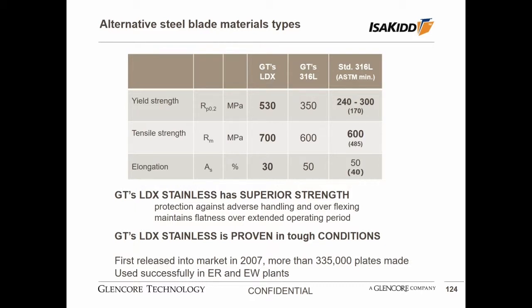I'd like to take a short moment to discuss the blade of the stainless steel cathode plates. The heart of the cathode plate is the blade, which is subject to significant mechanical stresses in its life — every five to ten days it is harvested in the machines where it is flexed and the copper is removed. There are alternative steel blade materials; most common is the standard 316L. But we have developed, since more than 20 years ago with a mill in Sweden, our unique specification for 316L which has superior mechanical properties to standard grade. Since 2007 we introduced to the market our LDX material, which has even greater mechanical properties, giving better protection against adverse handling and over-flexing that can occur in stripping machines in real operating environments.